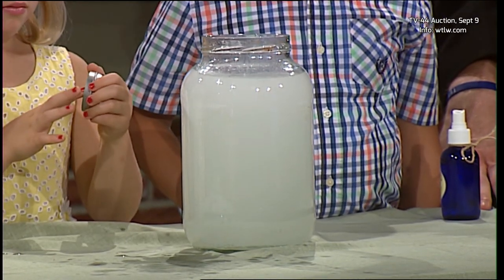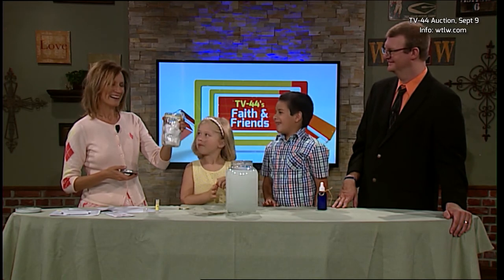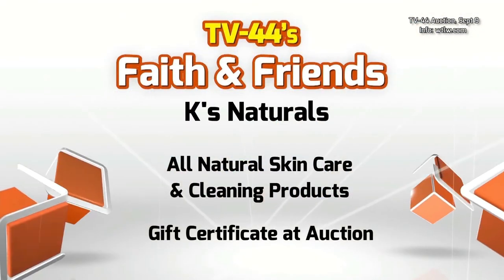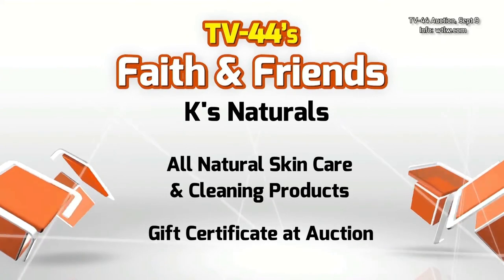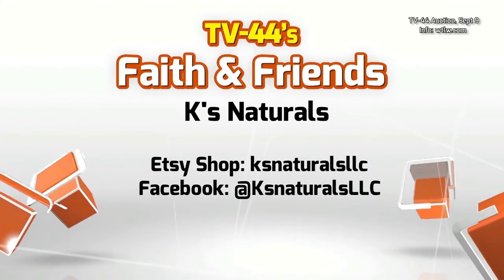Maybe if you put some baking soda and vinegar, or maybe if you do the whole container of them. Should we do it? That would be wasting — we want to give this away at the TV44 auction, along with the gift certificate to Kay's Naturals, which will be one of the many items up for bid on September 9th.